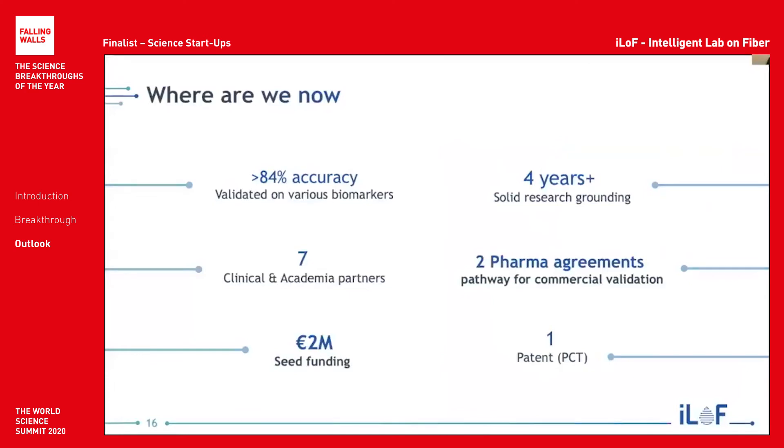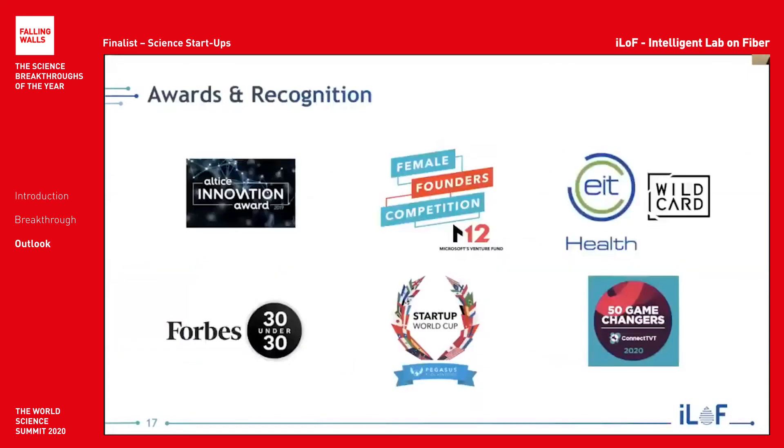This is where we're at currently. We've validated our system across various biomarkers. We have two agreements with two top-20 pharma groups, and we've raised a seed round of 2 million from a consortium consisting of some of the biggest pharma groups in the world. We have also been the recipient of multiple enterprise and tech awards, including the EIT Health Accelerator Program Wildcard, as well as being a finalist in Microsoft's Female Founders Competition. Very recently, two of our founders have been nominated by Forbes as 30 Under 30 for science and healthcare.